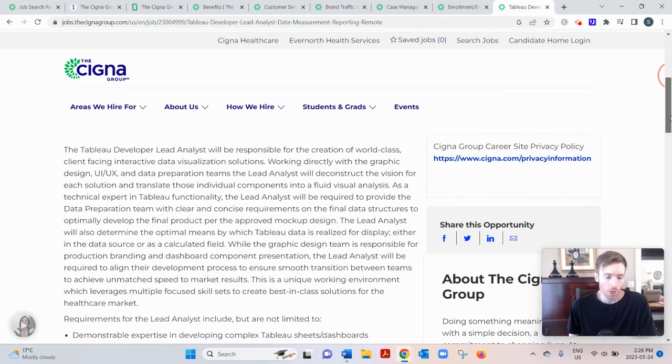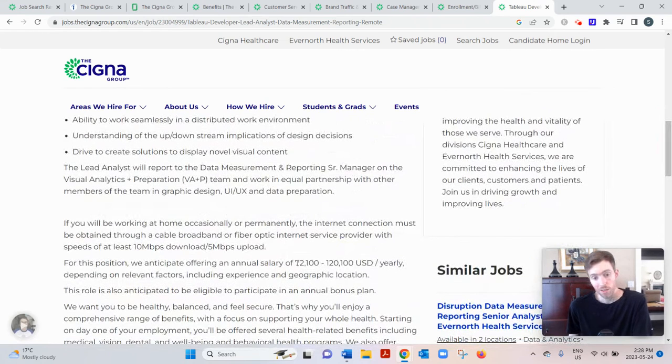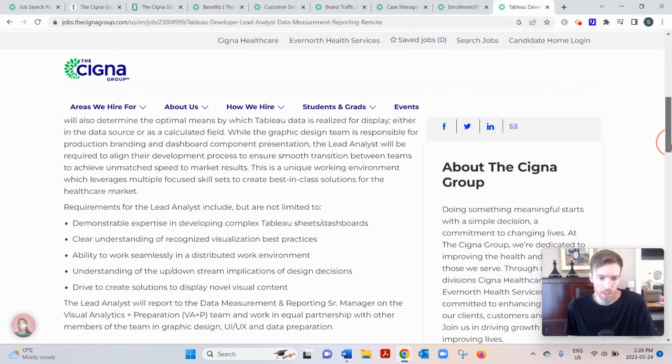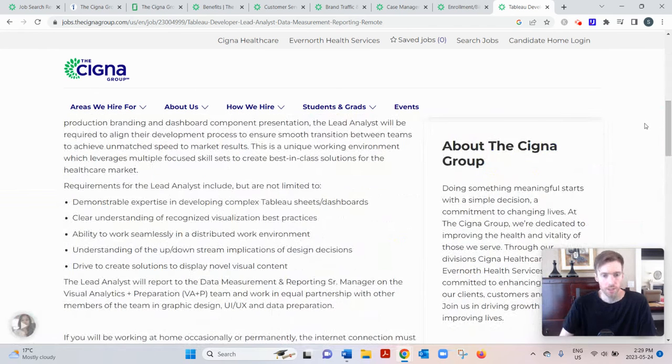The last one is the Tableau Developer Lead Analyst. Tableau is a data visualization tool that lets you create pie charts, bar charts, scatter plots, and more. You need to be an expert at developing Tableau sheets and dashboards. This one pays very well — $72,100 to $120,100 a year. Interestingly, they don't list a specific degree or experience requirement; you just need to be proficient in Tableau, which is potentially something you could self-teach.